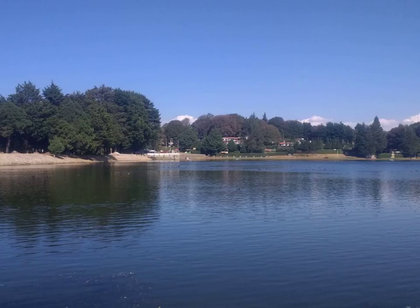Adult humans have roughly 20–30 trillion red blood cells at any given time, constituting approximately 70% of all cells by number. Women have about 4–5 million red blood cells per microliter of blood and men about 5–6 million; people living at high altitudes with low oxygen tension will have more. Red blood cells are thus much more common than the other blood particles: there are about 4,000–11,000 white blood cells and about 150,000–400,000 platelets per microliter. Human red blood cells take on average 60 seconds to complete one cycle of circulation. The blood's red color is due to the spectral properties of the hemic iron ions in hemoglobin.